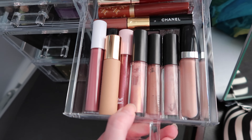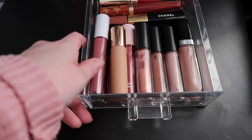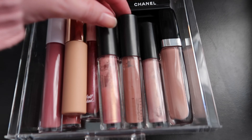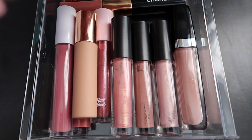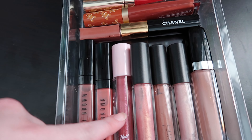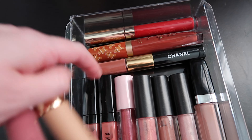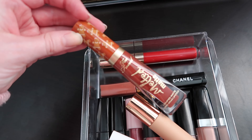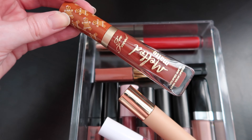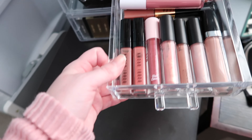Then we have lip gloss and liquid lipstick. I mostly have MAC Lip Glasses, which I think are amazing especially for the price. I also have some liquid lipstick, Bobby Brown lip gloss, a Chanel double-ended liquid lipstick, and a Too Faced gingerbread girl liquid lipstick — it's so drying but so pretty and smells amazing. So that drawer has liquid lipsticks and lip glosses.